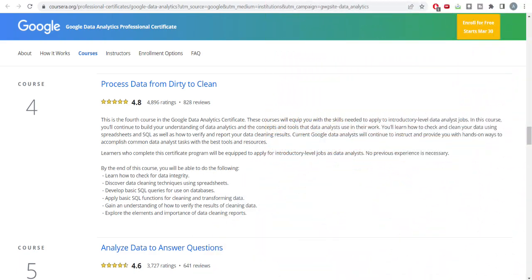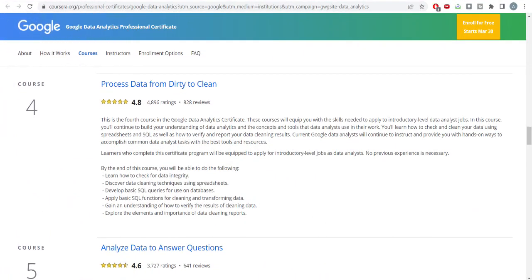Course number four is one of the most interesting topics, which many beginner data analysts don't know about: the data you have processed is not necessarily the data set on which you'll be doing visualization or analysis. You need to clean the data, restructure the data, and ensure you have the correct data points so that you can make a good analysis. This course teaches processing data from dirty to clean.